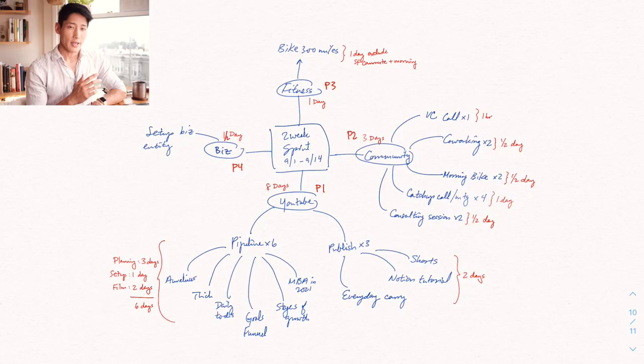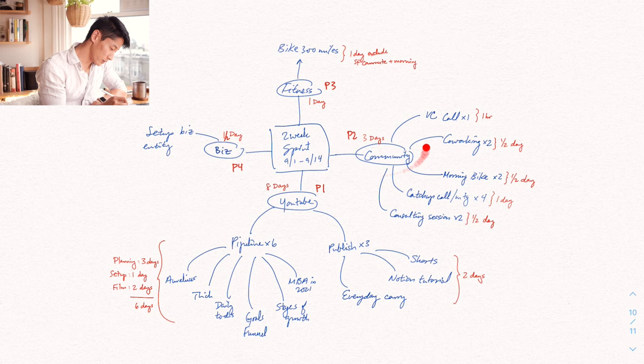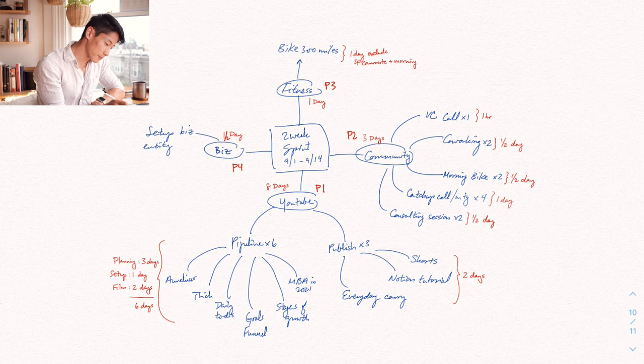Here's an example of a two-week sprint that I covered in a previous video, which I'll link below. In this particular sprint, there are four major categories or focus areas: fitness, community, YouTube, and business. Each of these focus areas has a breakdown of sub-components, which can then be broken down into individual tasks. It's these individual tasks that make up the to-do mind map that we're going to go into next.